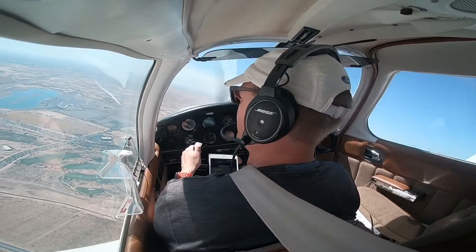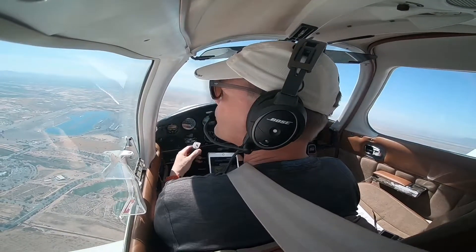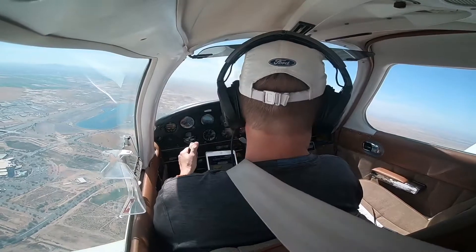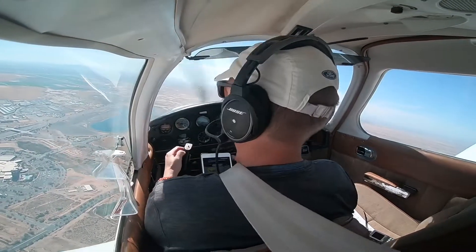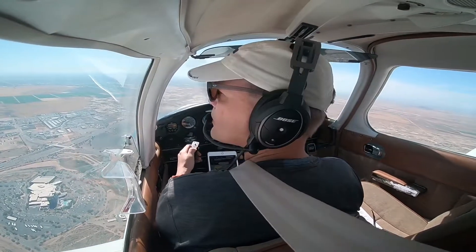Channel Tower, Cherokee 41359er over Firebird, information X-ray, full stop. Cherokee 41359, Channel Tower. Ident, Cherokee 359er. Cherokee 1 with golf, contact ground 124.4. Contact ground 124.4.